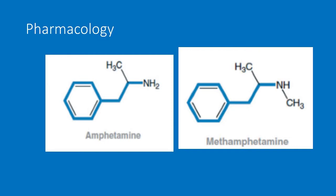Meth works by increasing the release of catecholamines and preventing the reuptake of them, so meth in and of itself does not have a direct sympathetic effect. Its major effect appears to be on dopamine. Meth is better than cocaine because cocaine only prevents the reuptake of catecholamines and cocaine is more expensive.